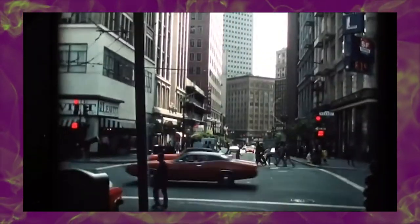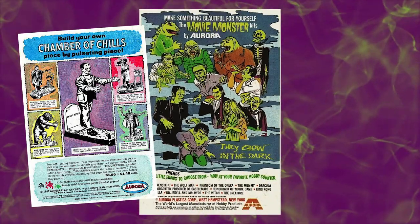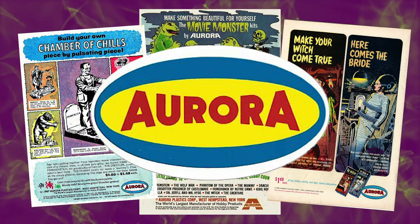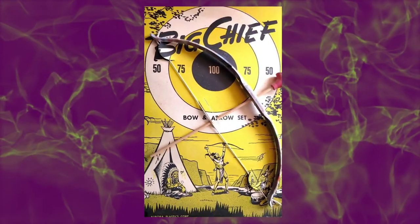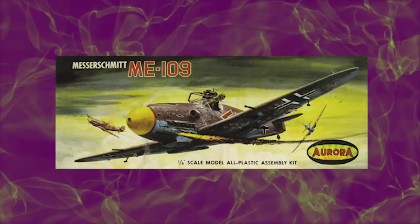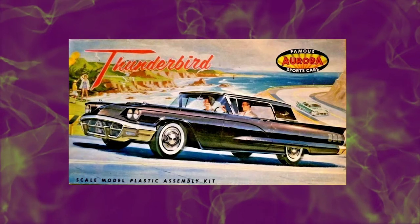If you grew up in the 60s and 70s, there's a good chance you owned an Aurora Monster Model Kit. Aurora Plastics Corporation were already well-known as purveyors of low-cost toys such as the Big Chief bow-and-arrow set and plastic model kits. The model kits in the 1950s focused on World War II-era planes, vehicles, cars, and historic sailing ships.